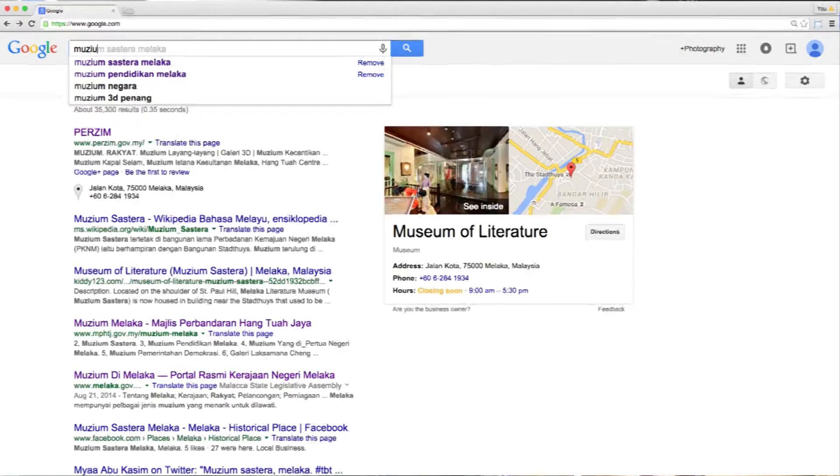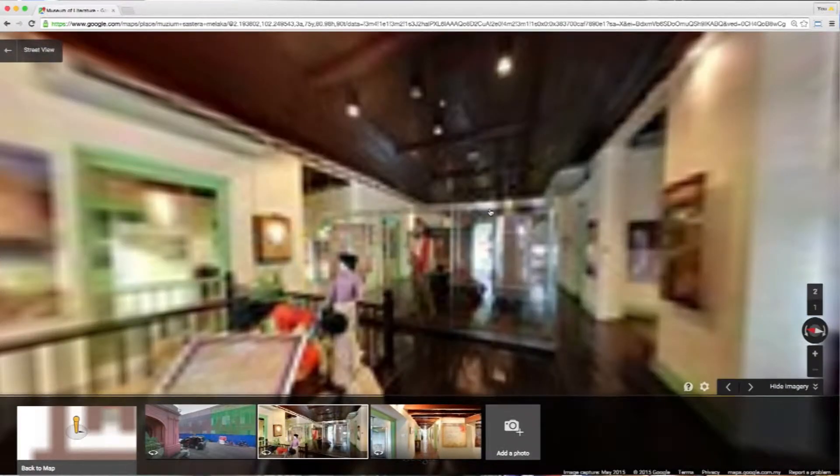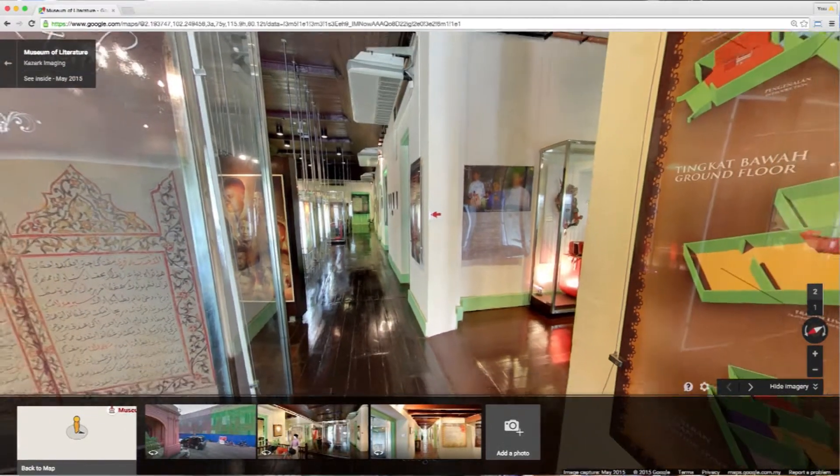Project Museum is a non-profit initiative from our company Kazak Imaging. We wanted to benefit our local museums, and our main objective was to put the museums up online so that people can find them on Google Search, find their location on Maps, and see the virtual tours on Street View. This would allow users to connect with the museums in more ways than usual.